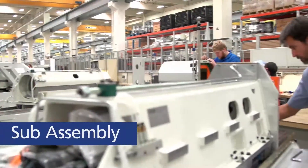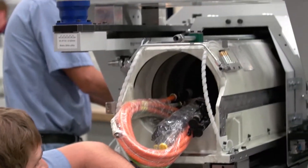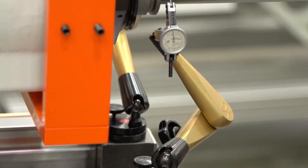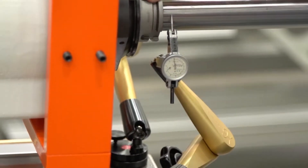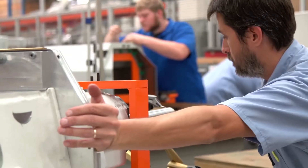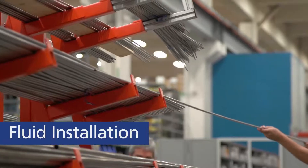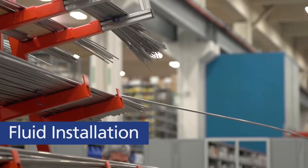Individual components start to come together in the sub-assembly process, where our engineers' vision and ideas start to take shape. It's gratifying to see ideas go from the computer screen to the workbench as they're being assembled for the first time. As the sub-assemblies are being built, other Grobe team members are installing the fluid and electrical systems.